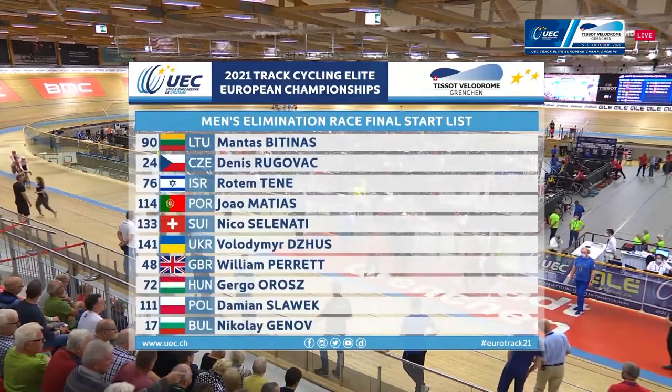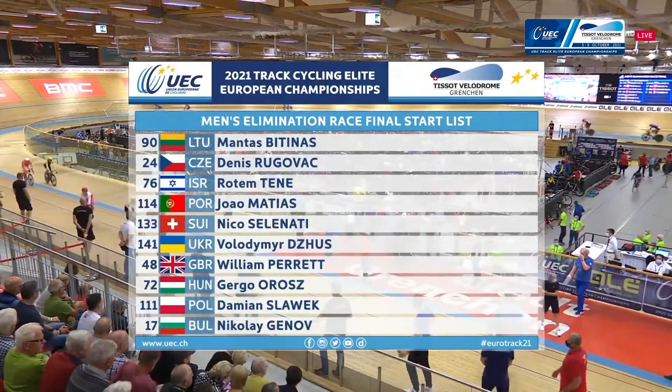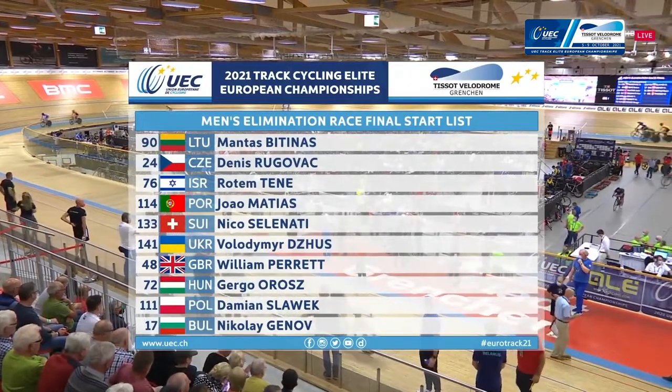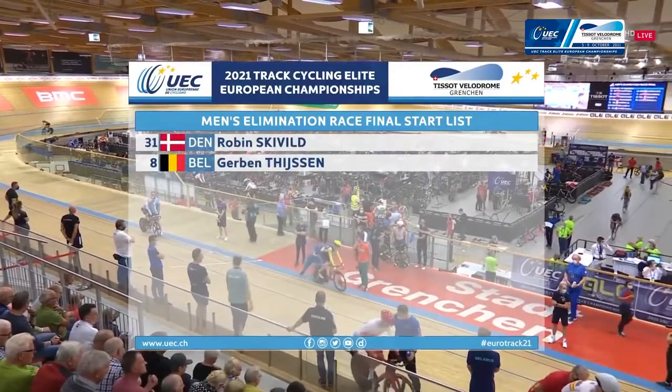It does require some quick judgement from the officials, from the commissaires — looking at the replays very quickly, looking at the photo finish over the line. It can be very, very tight, looking at those riders' back wheels as they cross the line every other lap. So always a crowd pleaser.